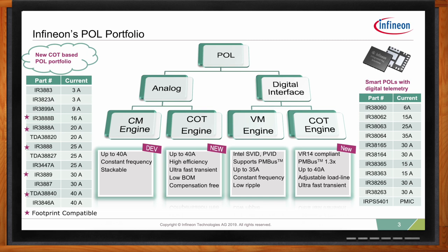We offer both analog point-of-loads and smart point-of-loads that have digital telemetry features. Our existing digital interface products, or smart point-of-loads, are using a voltage mode controller engine. Solutions from VR12.5, VR13, and VR13HC all use this existing generation of voltage mode controller-based digital products. For VR14, we are using the Infineon fast constant-on-time controller engine.